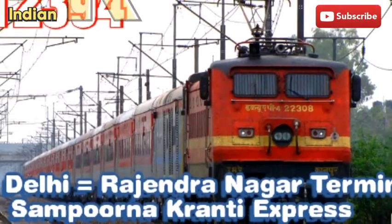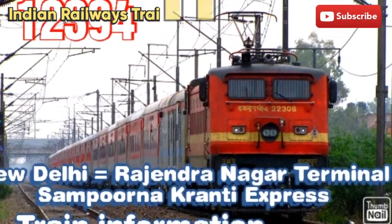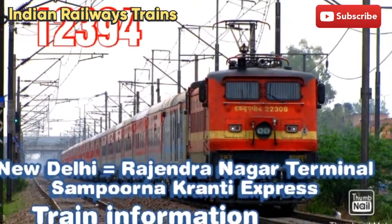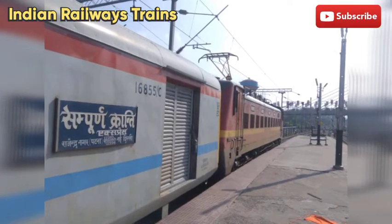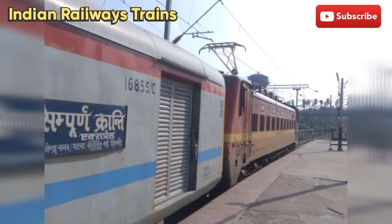Hello guys, welcome to my YouTube channel Indian Railways Trains. This video is about Nai Dilli to Rajendra Nagar Terminal Sampurna Kranti Express — train information, ticket information, timetable information aur bahut saari jankari is video mein dunga. Video enjoy karo to please like and subscribe.